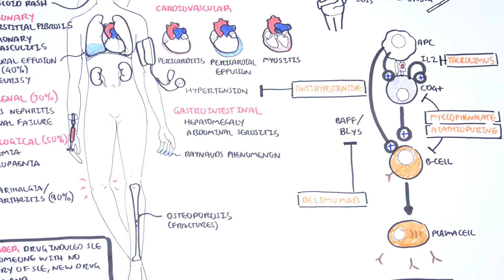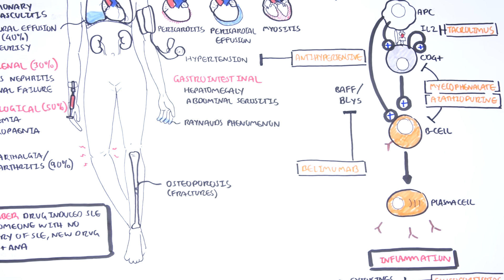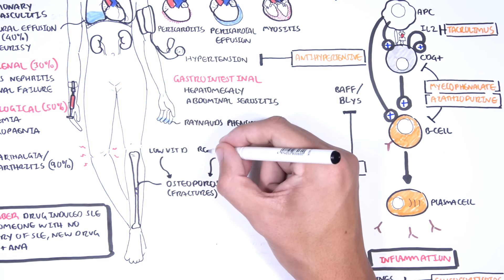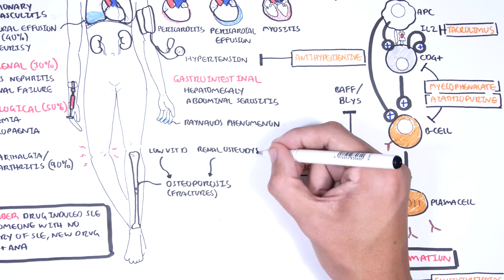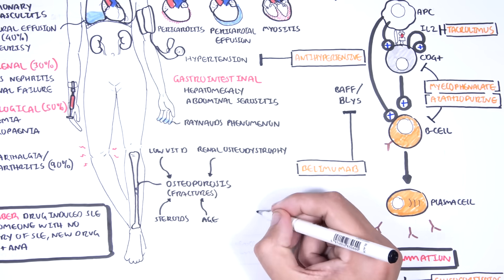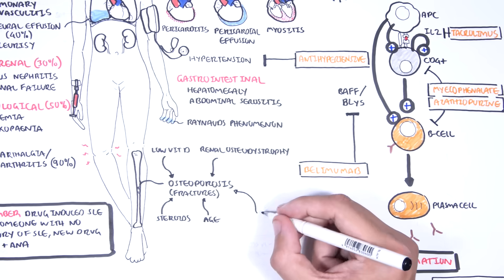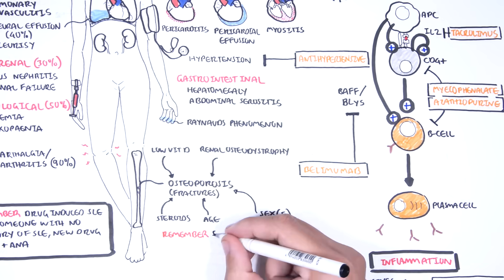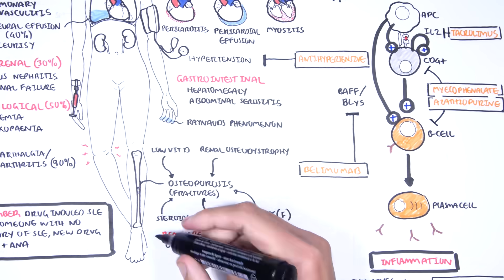Complications of SLE include osteoporosis, due to many factors: low vitamin D from reduced sun exposure, renal osteodystrophy from renal impairment, steroid use, and age and female sex due to fluctuating estrogen levels. Other complications include antiphospholipid syndrome occurring in one-third of patients with SLE, and SLE also increases the risk of non-Hodgkin's lymphoma.